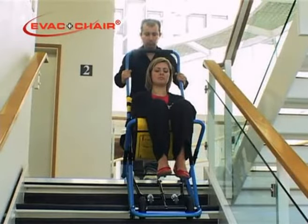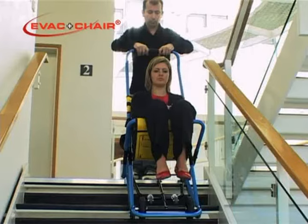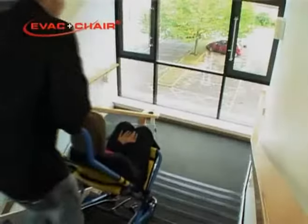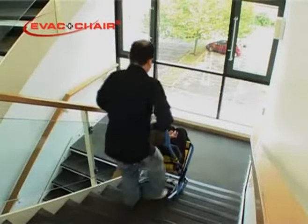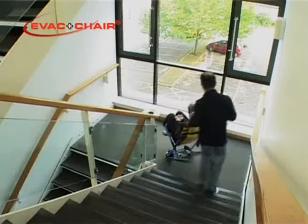Never let go of the EVAC chair. Pause briefly and reposition your hands by sliding them upwards from the vertical position at each side of the handle onto the handle's horizontal top crossbar. When descending, press downwards in a vertical direction for a smooth, safe ride and move forwards at the same smooth pace as the EVAC chair.